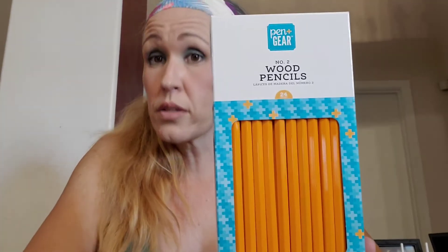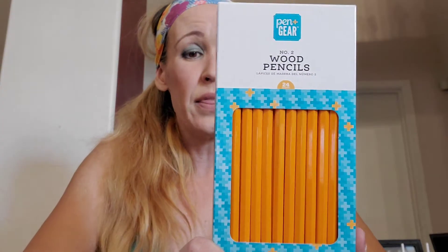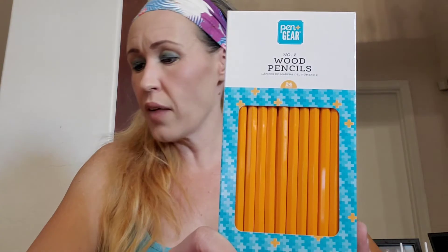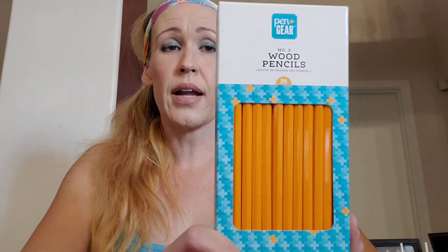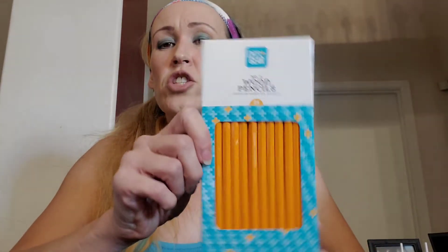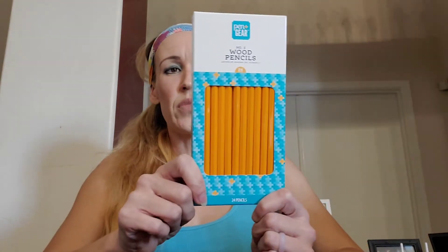These are number two wood pencils. I don't know why it's so hard to find wood pencils, but it is extremely hard. These have 24 in them and I got them for about 96 cents. I got four packs. I have one kid who will be a sophomore in high school and one who will be a freshman in college, so I'm sure eventually they're going to need these. There are 24 in there, so I just got them to have on hand.